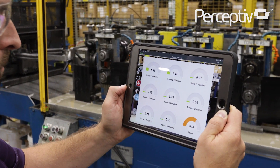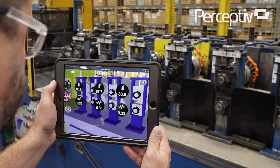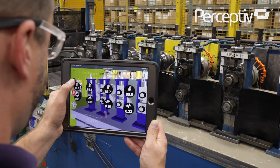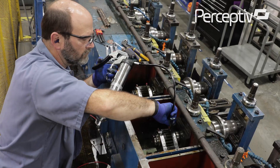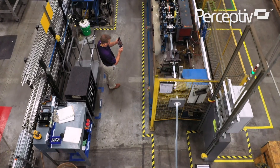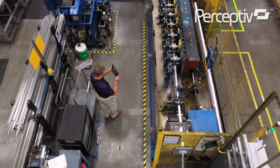Using augmented reality in combination with condition-based monitoring, the facility is better equipped to proactively manage this critical machine and minimize production interruptions. It's important that any deployment of technology begin with the appropriate business case.